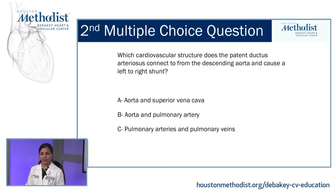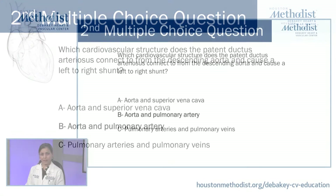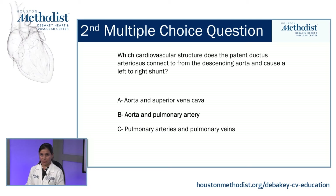For the second question: which cardiovascular structure does the patent ductus arteriosus connect, from the descending aorta, causing a left-to-right shunt? A, aorta and superior vena cava. B, aorta and pulmonary artery. C, pulmonary arteries and pulmonary veins. The answer is B, aorta and pulmonary artery.